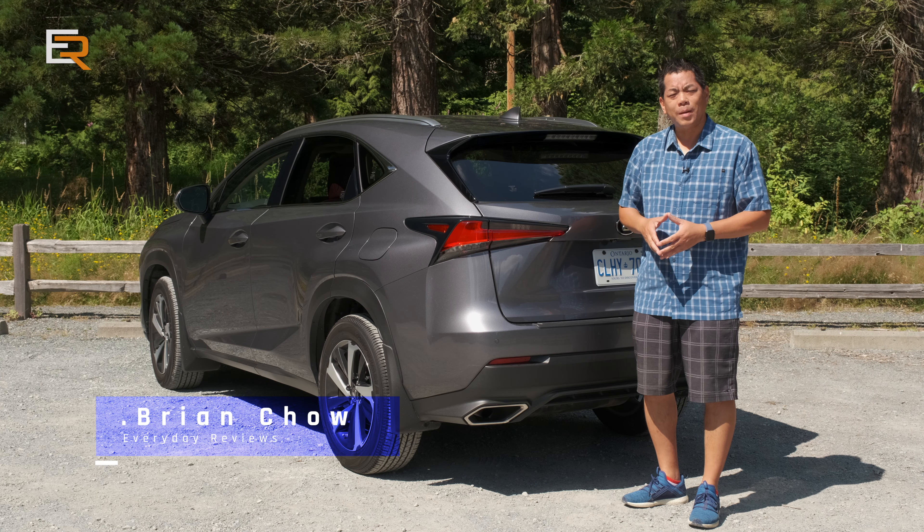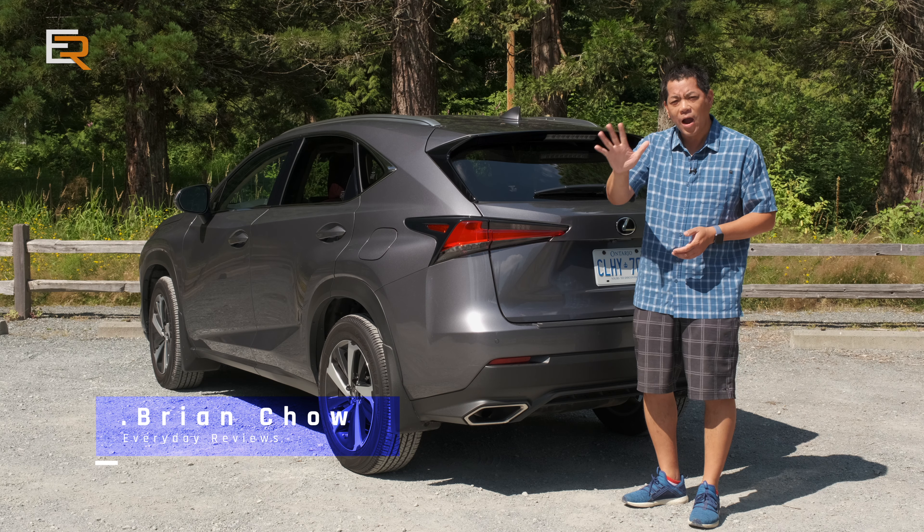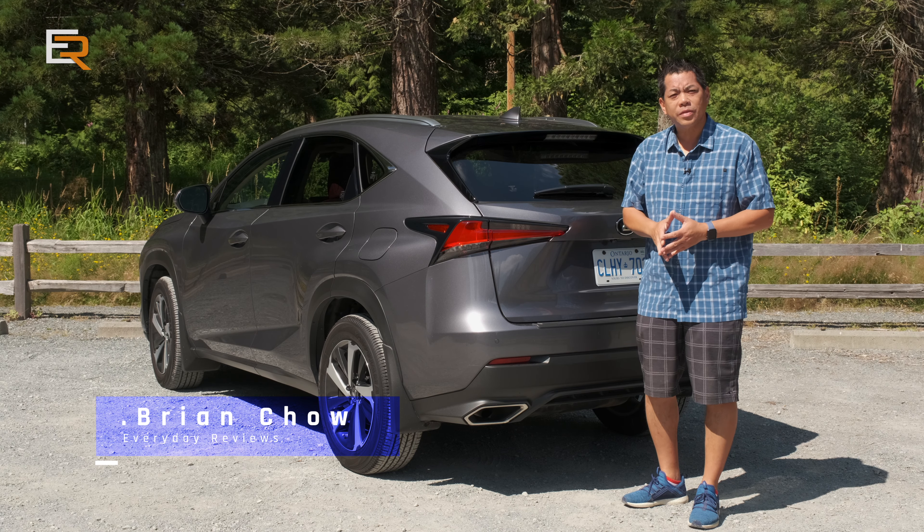A lot of people ask me what I look for when I'm getting into a new car. Today I'm going to share my top five things — or creature comforts — that I look for when I get into a brand new car.